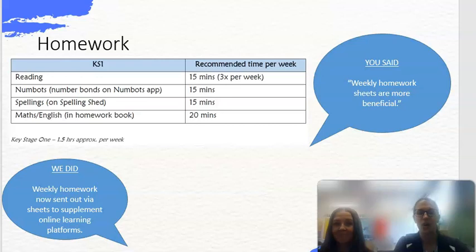Here is our homework grid. Reading is 15 minutes at least 3 times a week. We've got Numbots, which is an app for practising number bonds, addition, and subtraction. As we get into the summer term we move on to Times Table Rockstars to start learning times tables. For spellings there's Edshed, where the weekly spellings sent home on paper can also be practised through games online. There's also a maths and English homework sheet to bring in — though they're welcome to keep it at home too.